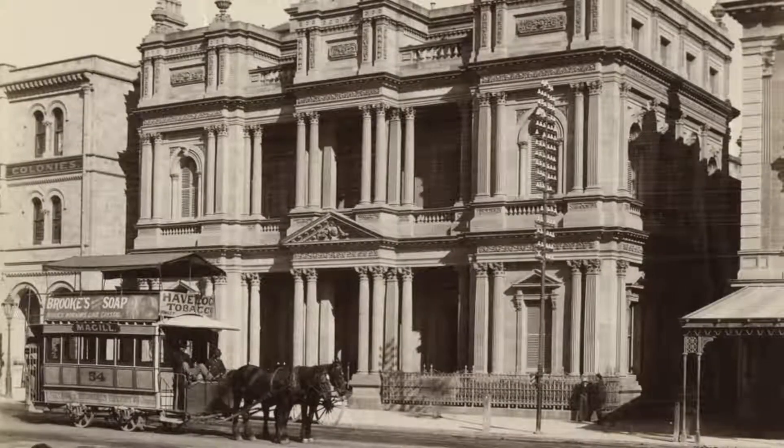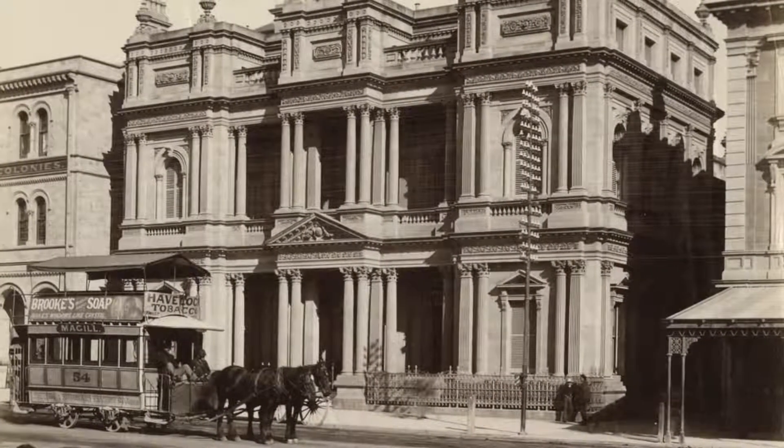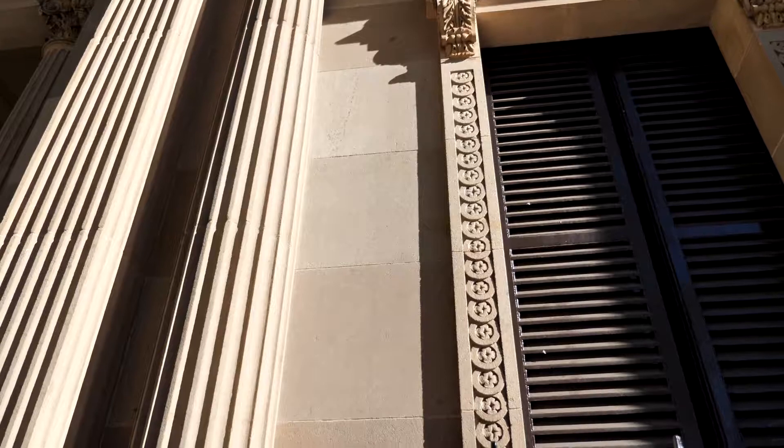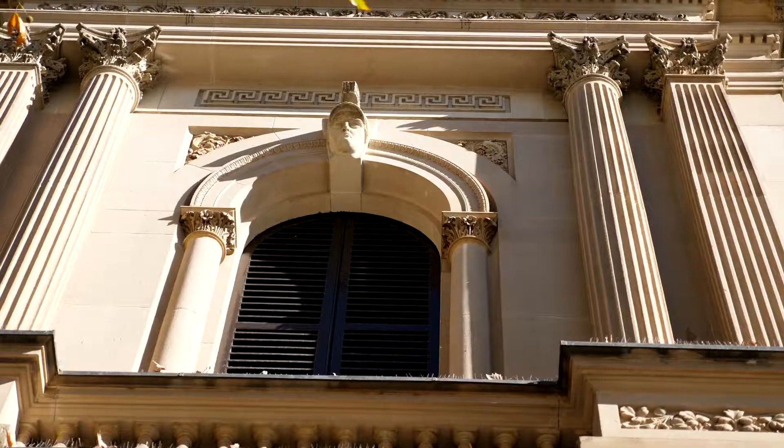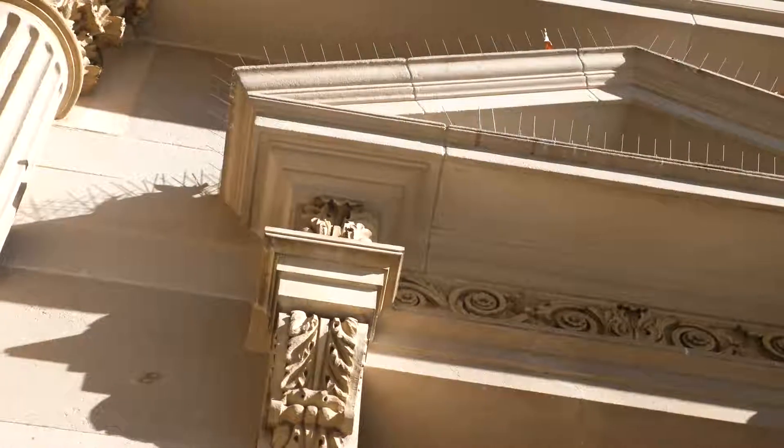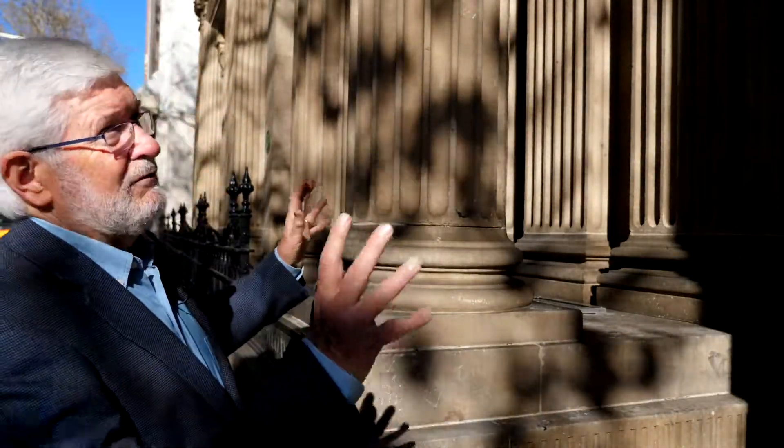A classical gem, this was built for the Bank of South Australia and it is predictably a state heritage place. During the campaign Edmund Wright was colourfully described as the Christopher Wren of Adelaide. He and his architectural partner Lloyd Taylor designed this magnificent forest of perfectly proportioned pillars, and the banking chamber inside is similarly elaborate.